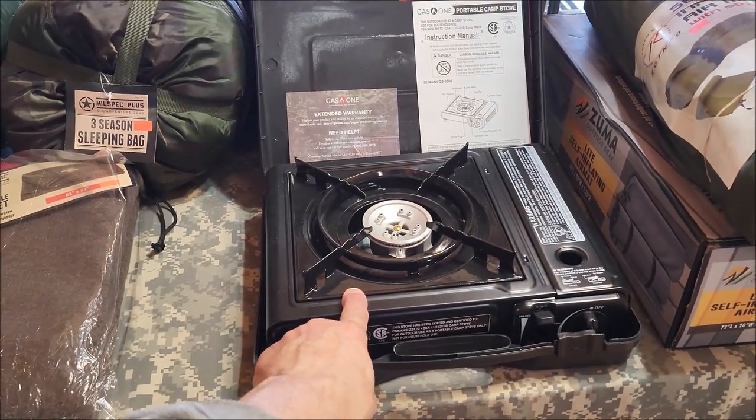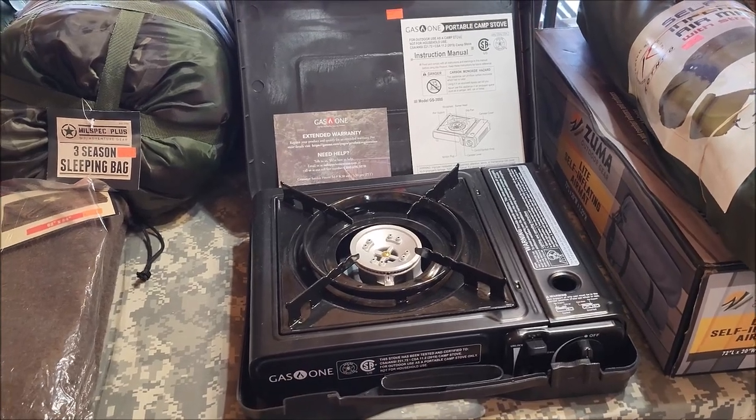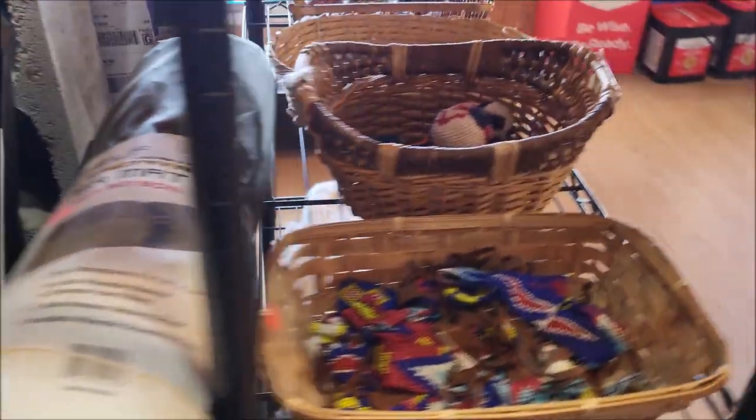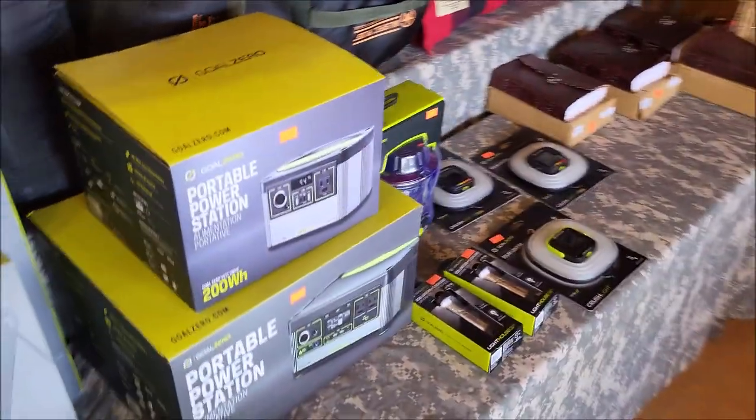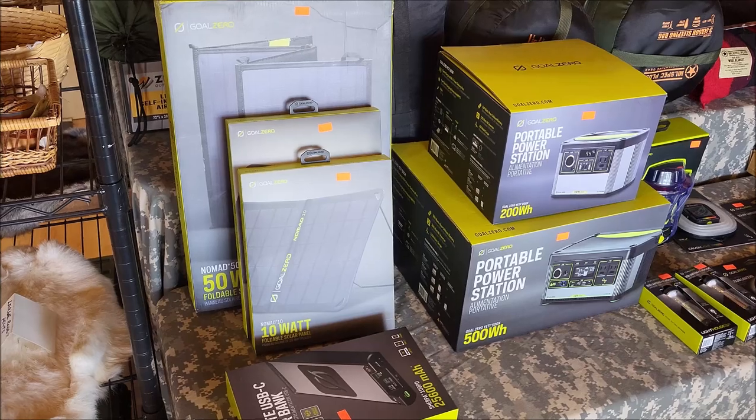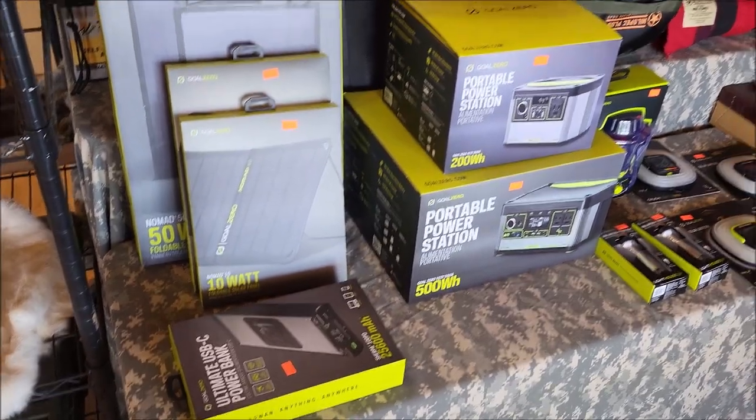Stoves — I love these things, these are awesome. If you're new and just getting started, you need a backup stove. Like 20 bucks, you got a butane stove.